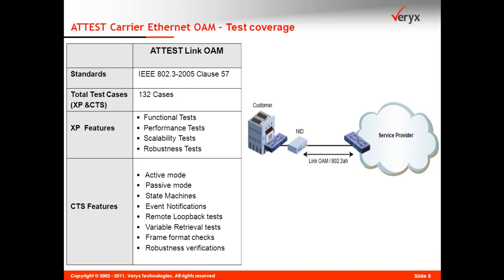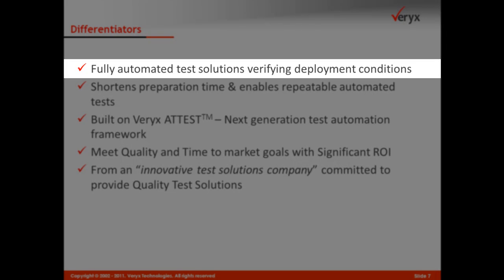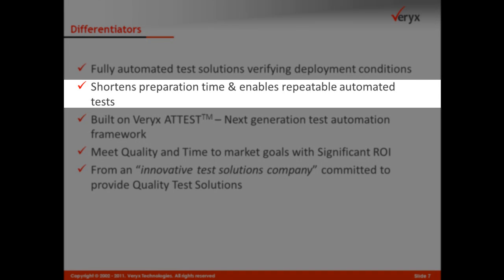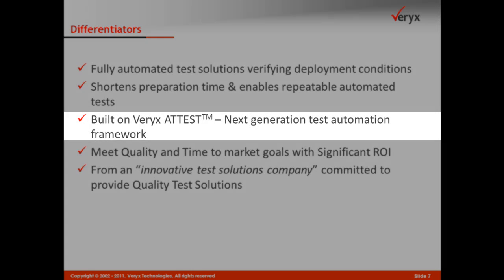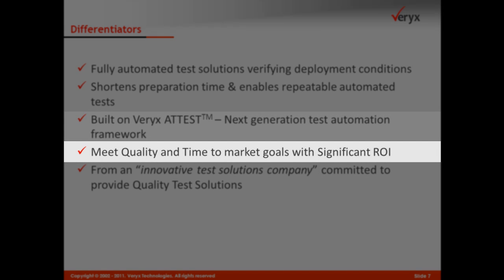The Addis Carrier Ethernet test solutions provide fully automated tests to verify device implementation for deployment scenarios. The test preparation time is considerably shortened and one can repeat the tests with ease. Verix Addis Carrier Ethernet test solutions are built using Verix Addis, a next generation test automation framework, enabling users to meet quality and time-to-market goals and reap significant returns on investment.